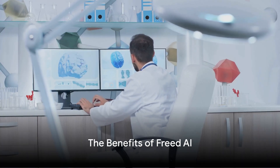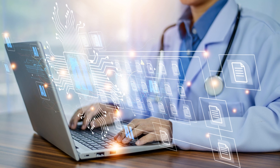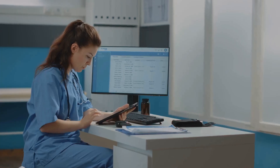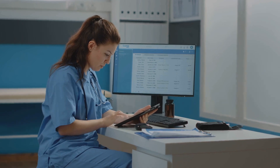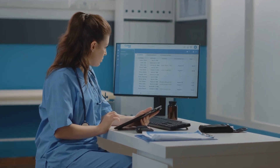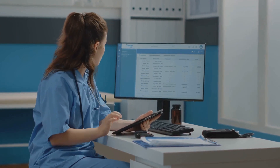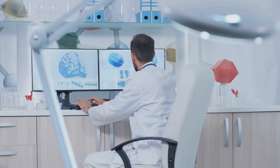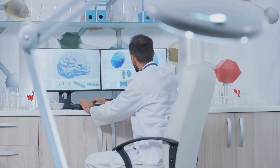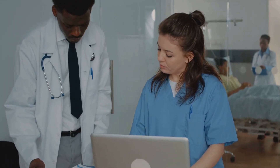So, what does this mean for healthcare professionals and their patients? Imagine being able to capture every detail of a patient visit without having to scribble down a single note. With Freed AI, that's exactly what you get. This intelligent assistant streamlines the documentation process, freeing up more time for patient care. It reduces the administrative burden and ensures comprehensive and accurate records, all written in your professional style and ready the moment the visit is over.